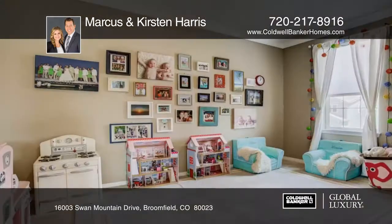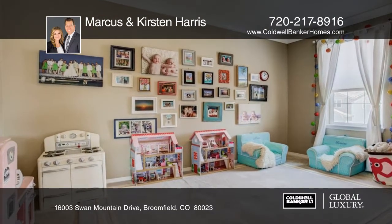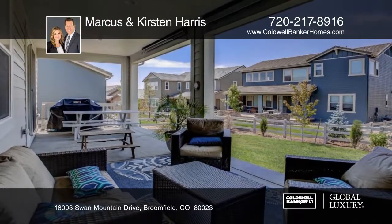Ideally located in the Anthem Highlands neighborhood, a short walk to parks and trails and easy access to the community pool, fitness center, tennis courts and top rated schools.